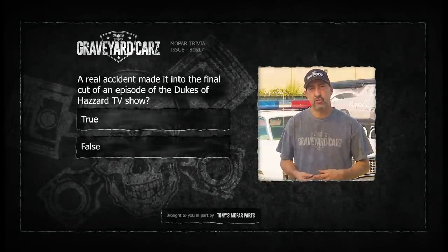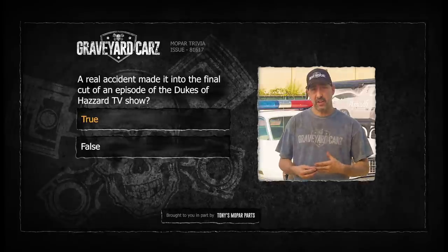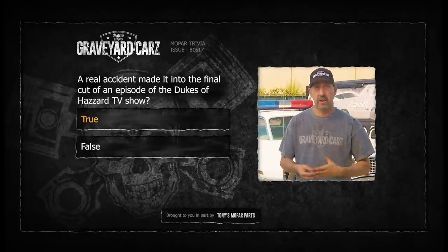A real-life car accident did make it into the final cut of an episode of the Dukes of Hazzard TV show - the answer is true. One of the Chargers used on the show was wrecked when an actor driving the car lost control. Instead of letting the film stock and the car go to waste, the wreck was worked into the final plot of the episode and made the final cut.